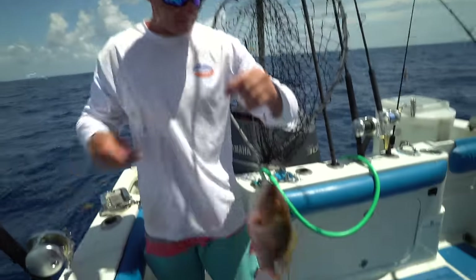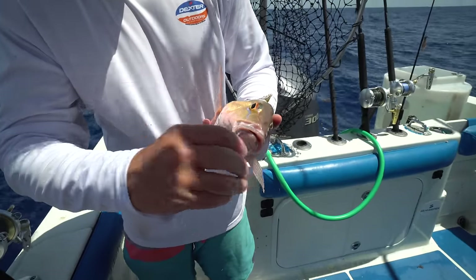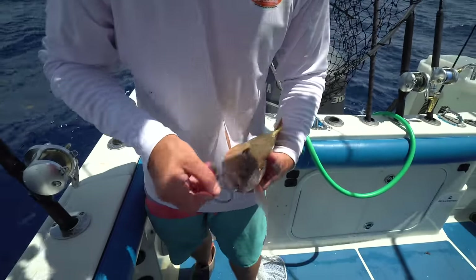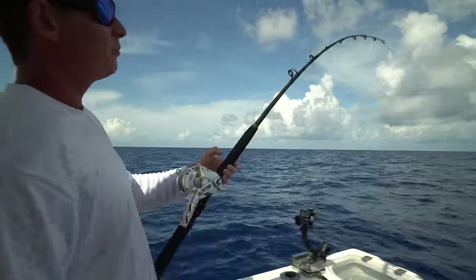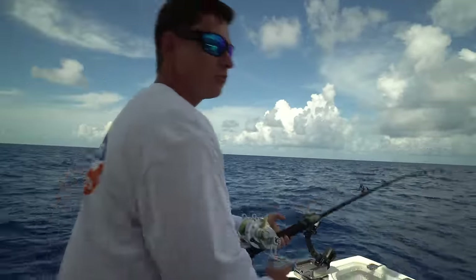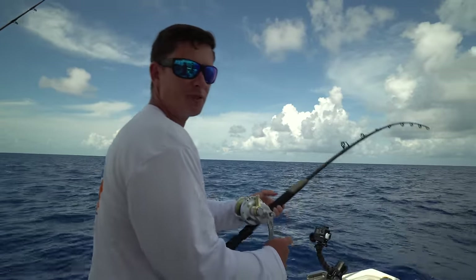This is what happens when you catch a mutton in really deep water — fish have air bladders and they can't compensate for the pressure difference. So what we got to do is vent them. I got myself another deep water mutton. We've lost two — one to a shark, a couple of pulled hooks — and it's really tough because when you're fishing this deep...